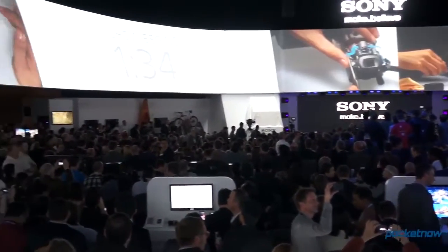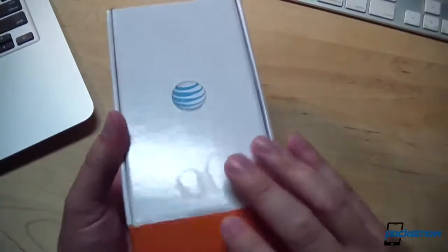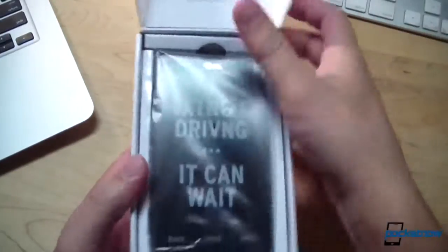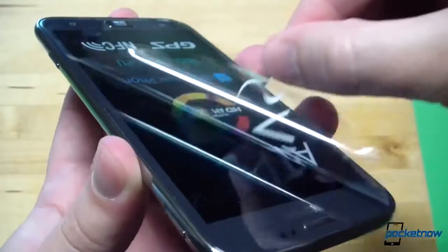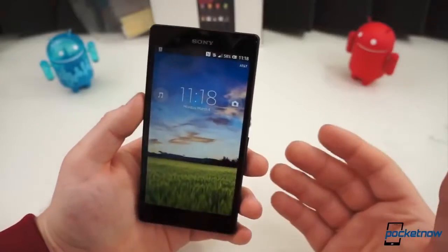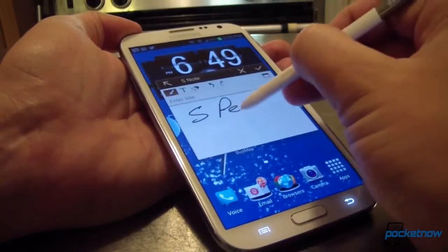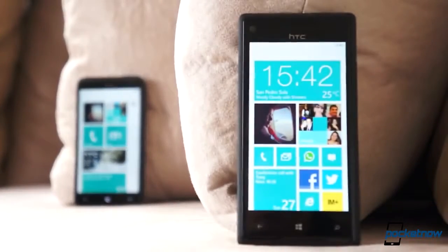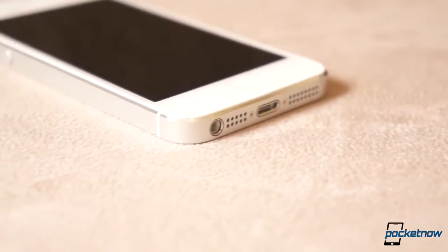The same thing always happens when a new device launches. The media gets review units ahead of the official launch, we use them while we write our review, then the press embargo lifts, every outlet posts their reviews and videos at the same time, writers and commenters go back and forth, and it's a huge frenzy of opinion and buzz for about a day. And then it all goes away. There's some follow-up coverage, but after that initial blast, almost no one revisits the device to see how well it's aged, because we're all on to the next big thing already.